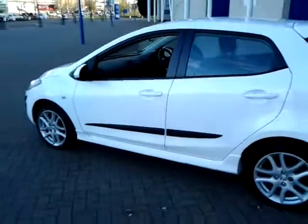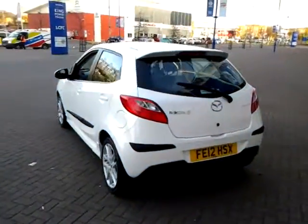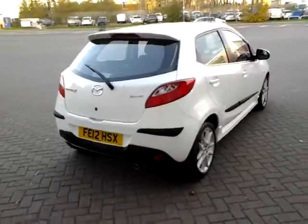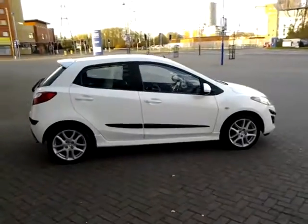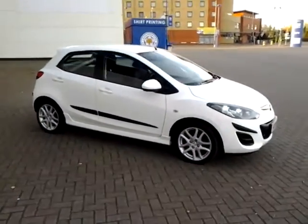Should you require finance for your next vehicle purchase, we have some competitive rates to offer, so please take a look at some of the examples provided. We are also open 7 days a week, so should you wish to view or test drive this vehicle, just simply contact Sturgis of Leicester on the telephone number provided on your web browser.